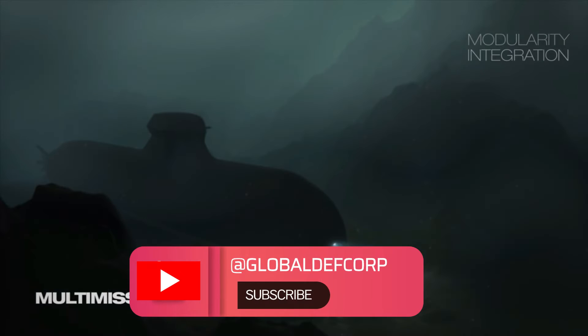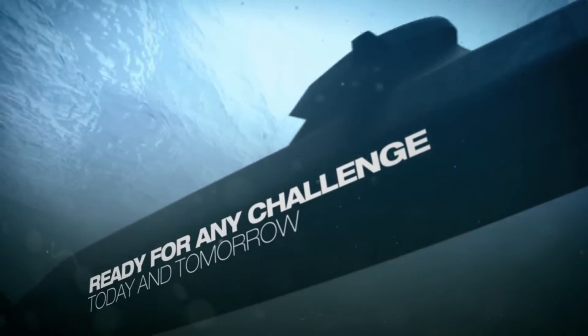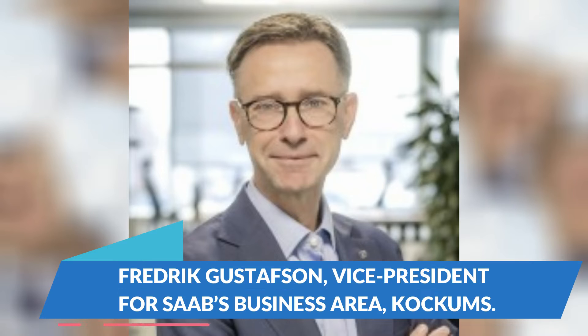It is also seen to help future-proof the design. "We are offering a modular design based on the latest A-26 class. It is somewhat larger, but we have pulled through a lot of systems and technologies from the parent program," said Frederick Gustafson, Vice President and Head of Marketing and Sales for Saab's business area, Cockums.